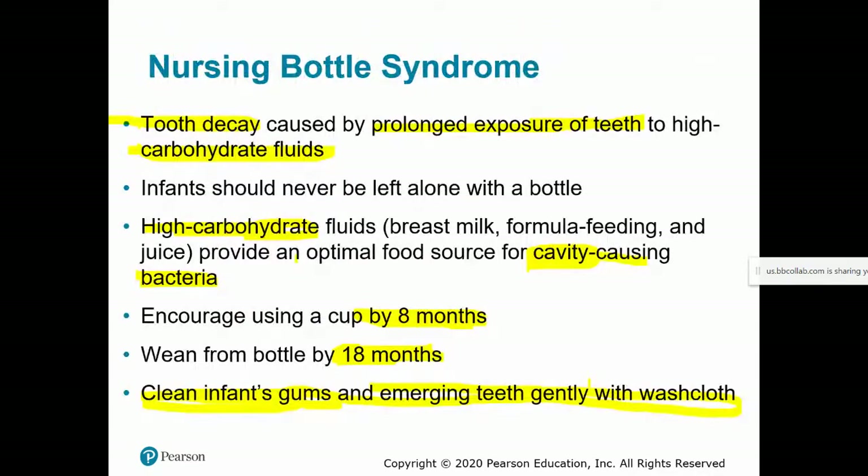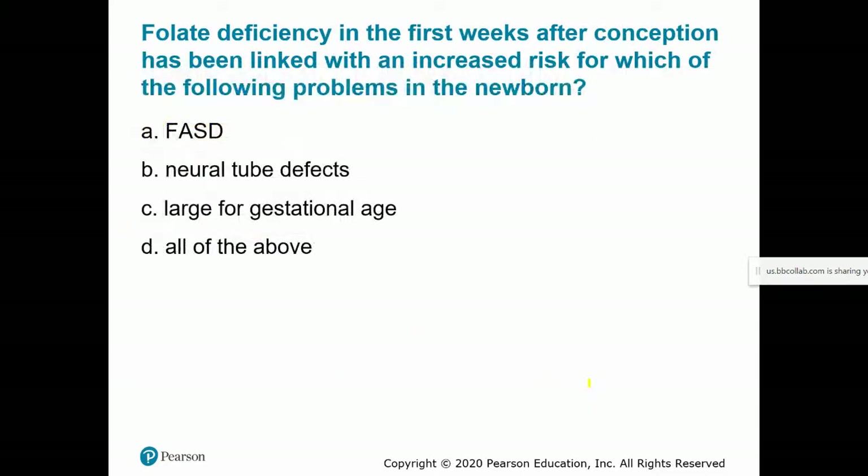That covers infancy through part two of chapter 17. We'll pick right up at this stage in chapter 18 and talk about the second year of life, toddlerhood, childhood, and adolescence — chapter 18 will be a pretty dense lecture too. Thanks for listening; scroll through the review questions at your own pace, make sure you understand why answers are correct or incorrect, and email with any questions. See you next time for chapter 18.